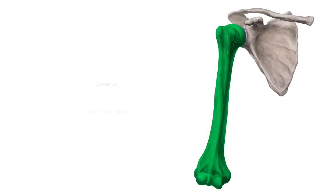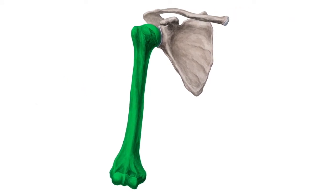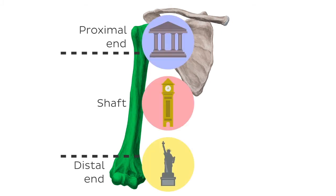First on the list, we have the humerus. The humerus is the longest and largest bone of the upper limb. It consists of a proximal end, a shaft, and a distal end, all of which contain important anatomical landmarks.